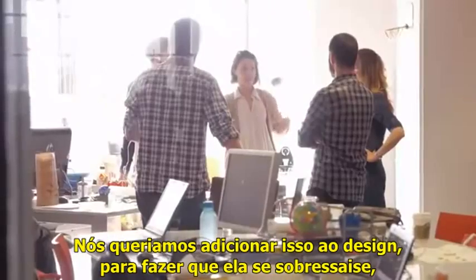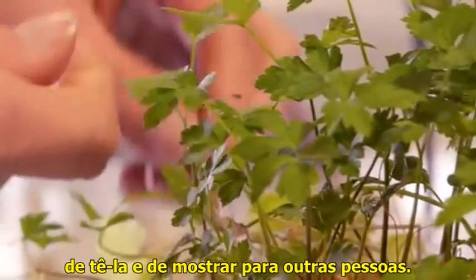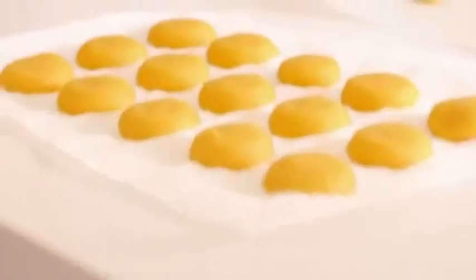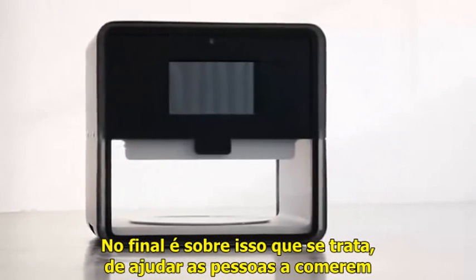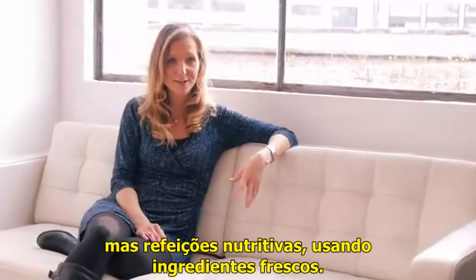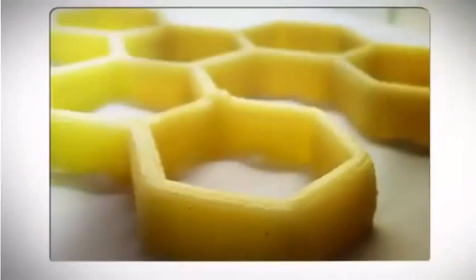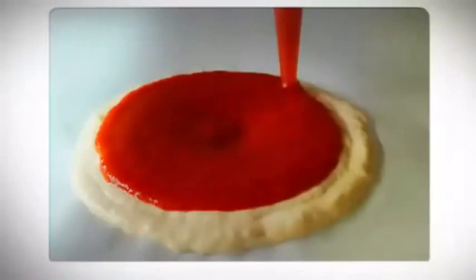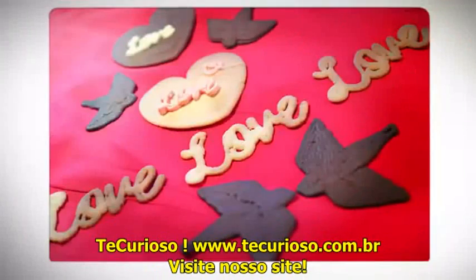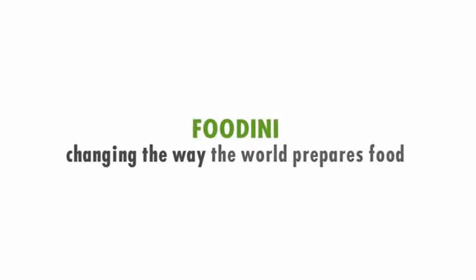We wanted to add that to the design element to make it stand out, to make it special, but at the same time to make it fit into your kitchen — an appliance that you would be proud to have on your kitchen at all times and show it to other people. And at the end of the day, that's what it's all about: helping people eat healthier, more nutritious meals using fresh ingredients.